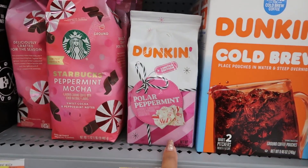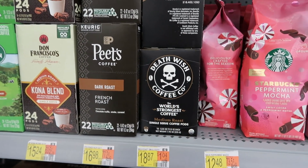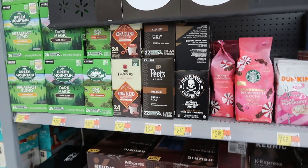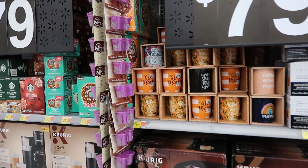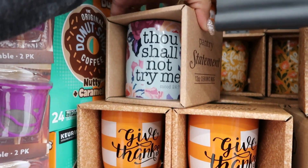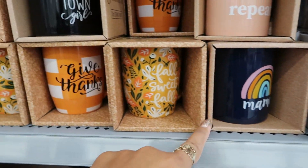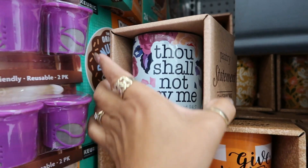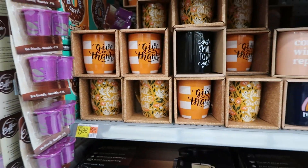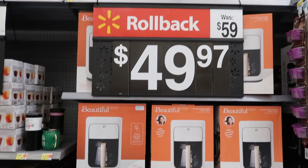Trying to see what kind of coffee they have — Polar Peppermint $7.96, Starbucks Peppermint Mocha $12.48, Death Wish 'The World's Strongest Coffee' $18.87 — that stuff will probably have you bouncing off the walls. 'Thou Shalt Not Try Me' — oh my goodness, I love that! 'Just a Small Town Girl, Coffee, Wine, Repeat, Mama.' Oh my goodness, why do I want that? And it says 'Mood 24/7' — that's so cute. $5.98. The beautiful coffee makers are $49.97.